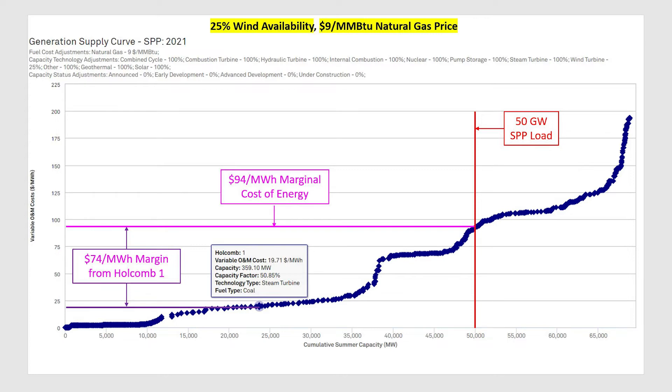Going back to our simple calculation, if Holcomb is producing 350 megawatt hours during the interval and earning a margin of $74 per megawatt hour, the result is a credit of $25,900 that gets applied to the cost of serving load. Combining the $56,400 cost for energy with the $25,900 credit from Holcomb's sell into the market, the net cost to serve load is $30,500 — or $50.83 per megawatt hour.